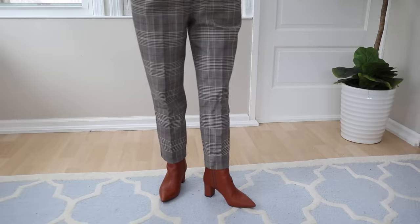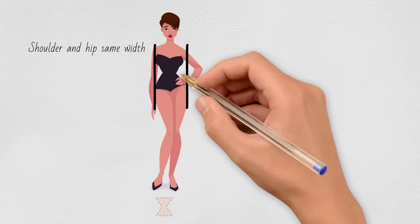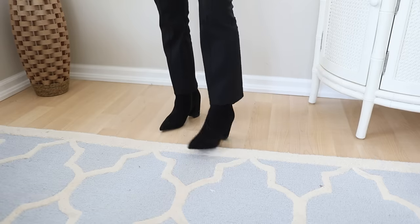You have the hourglass shape if you're always getting unwanted attention. The hourglass has balanced shoulders and hips, a tiny waist, and full hips and bust. Pants can be a struggle for the hourglass — dresses are your best friends — but if you're looking for pants, it's important to find pants that balance out your curves. Straight leg pants are the best for you.